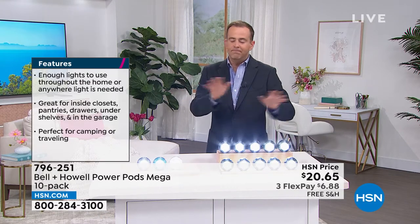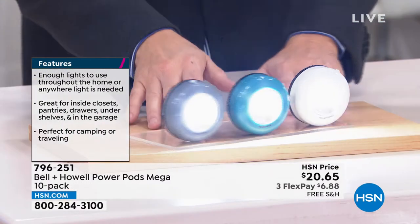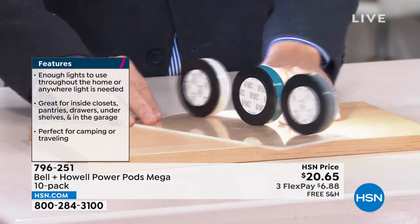Installation, no issues. You don't need a toolkit. You're going to simply grab your — in fact, I'm going to turn these around. You see on the back it says 3M. That's 3M tape. You're going to peel that off and stick it exactly where you want it.